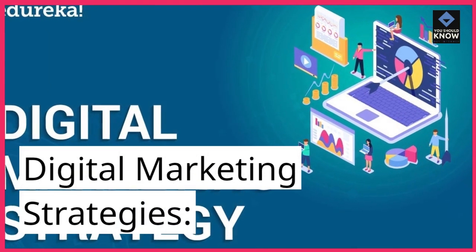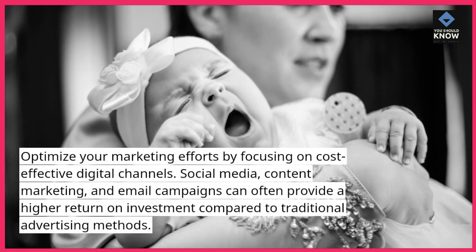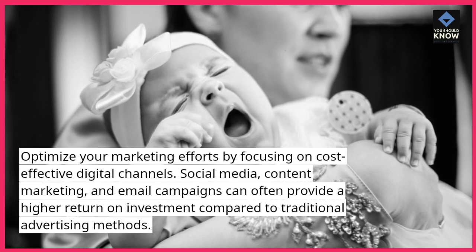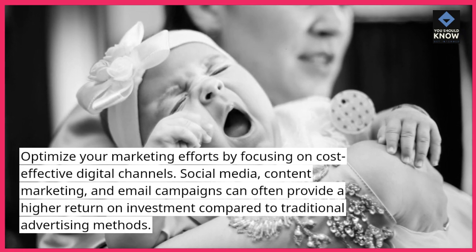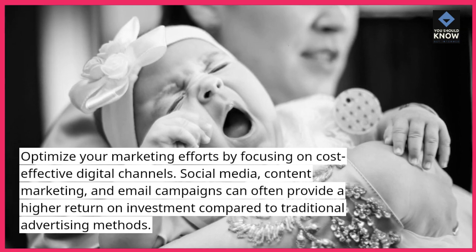Digital marketing strategies. Optimize your marketing efforts by focusing on cost-effective digital channels. Social media, content marketing, and email campaigns can often provide a higher return on investment compared to traditional advertising methods.